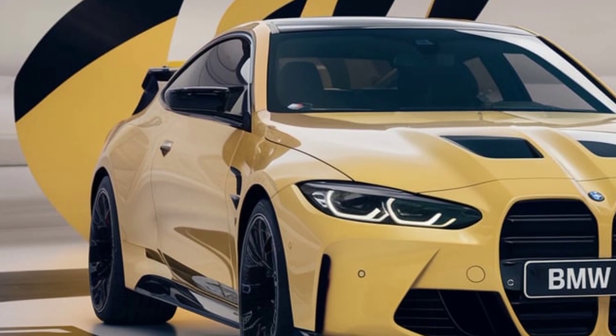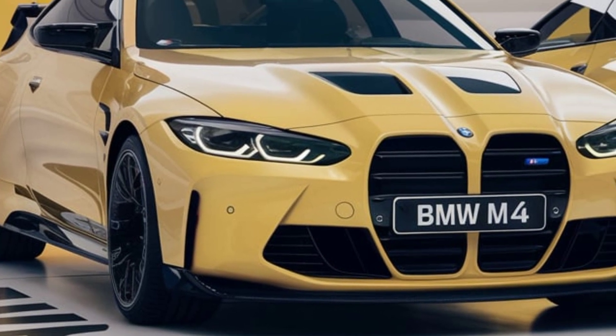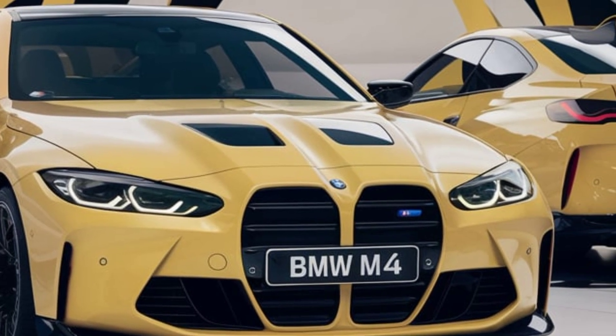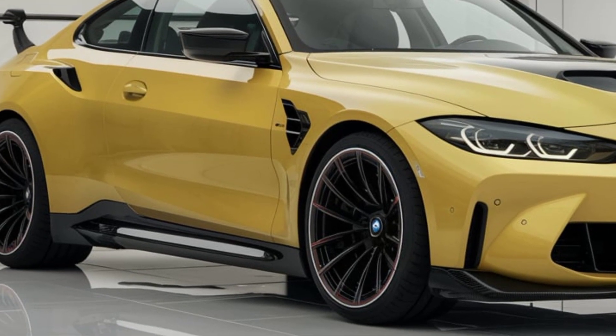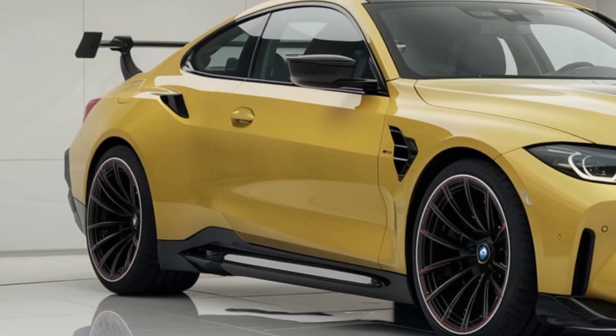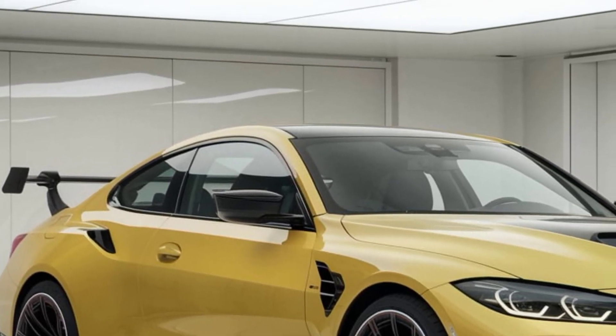Now let's look at the design. The 2025 M4 doesn't stray too far from its bold styling, but BMW has refined a few elements to give it a sharper, more athletic appearance. The signature kidney grilles are still prominent, making a strong visual statement, but the surrounding lines have been softened to give it a more streamlined look.